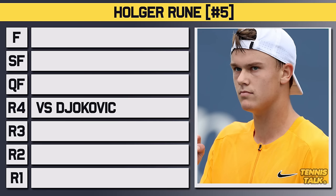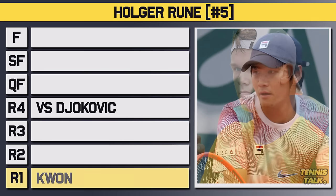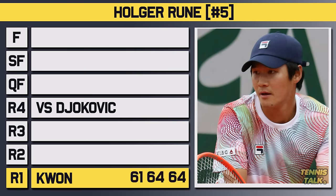Both guys have had different roads to get to this stage. Runa entered the tournament as the number 15 seed and took on Kwon in the first round. No problem getting through in straights: 6-1, 6-4, 6-4.